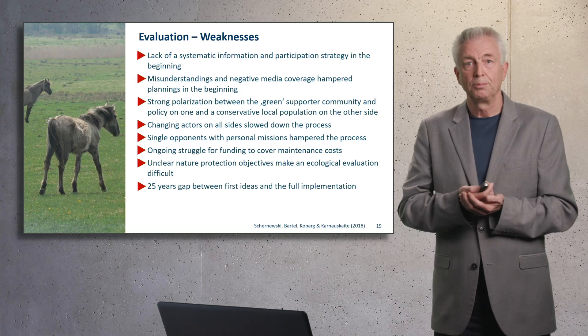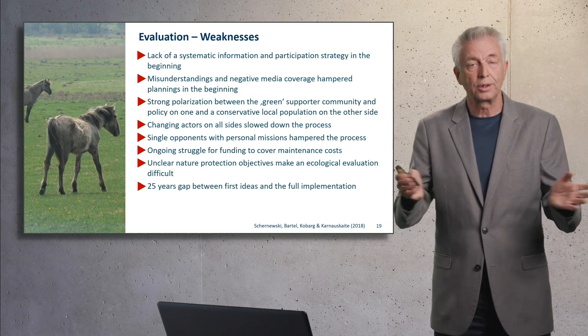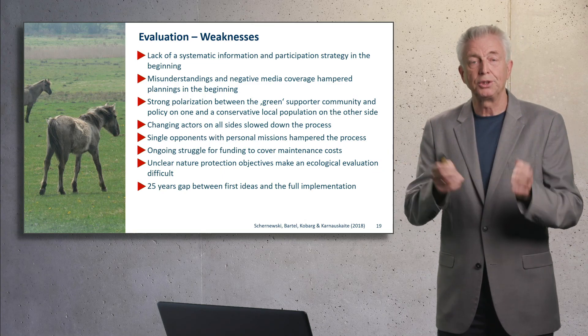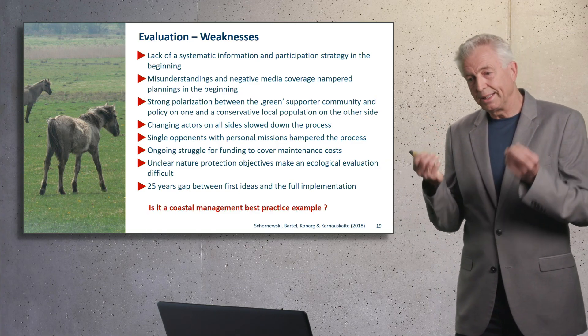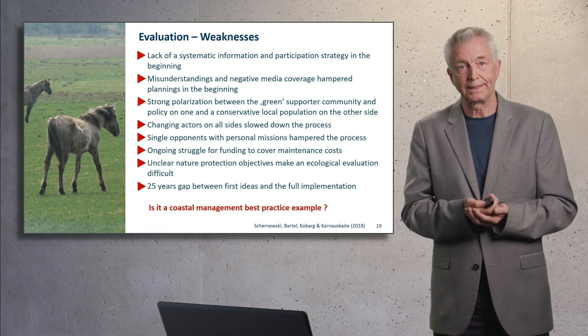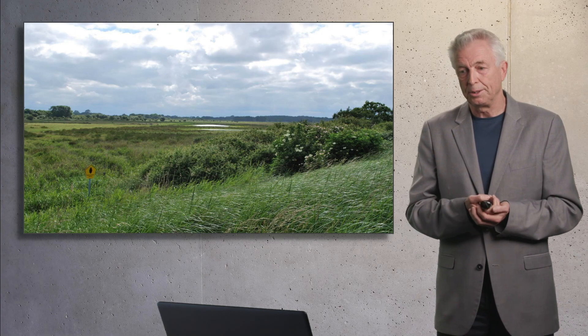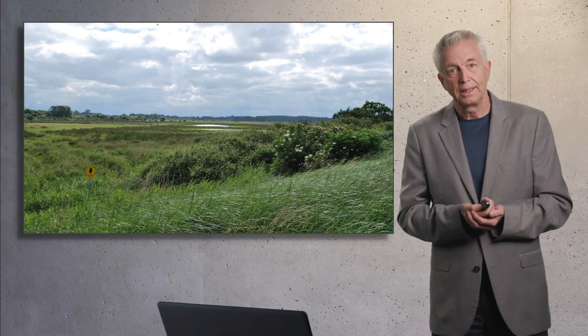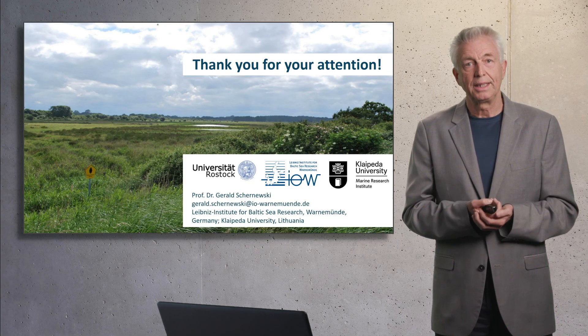But the weakest point, or the strongest weakness, is the long period — planning and implementation took about 25 years. So is this a coastal management best practice case study? Looking at the picture, one can say: the final result is successful, a positive example. But the process — certainly not. And with this, I'd like to thank you for your attention.